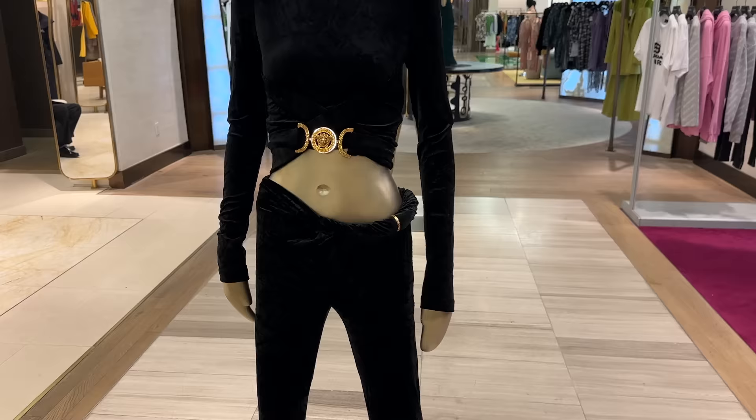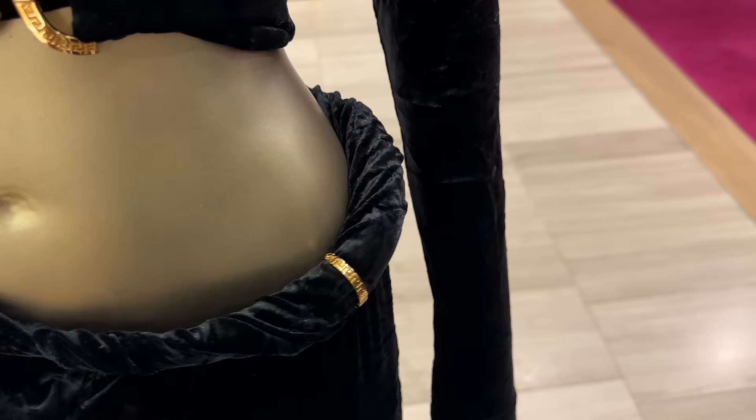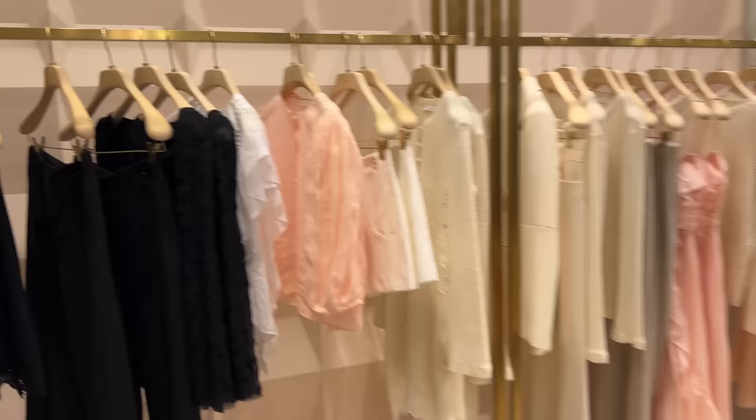There's some Versace over here — super low cut. These pants have a little Versace hardware and a little belt detail. And then I want to show you Chloe — so many beautiful, very feminine pieces. The same color tone, lots of pinks and creams and linens. This is like a really pretty linen shirt.